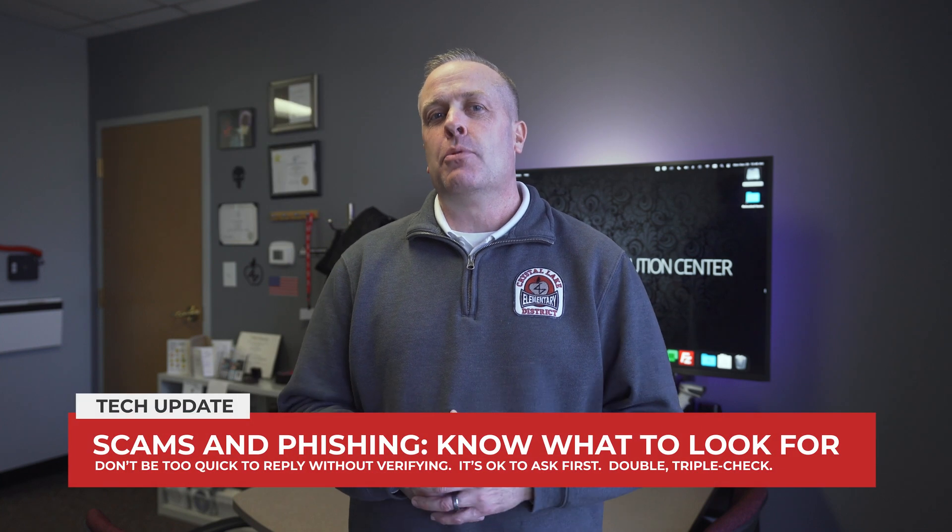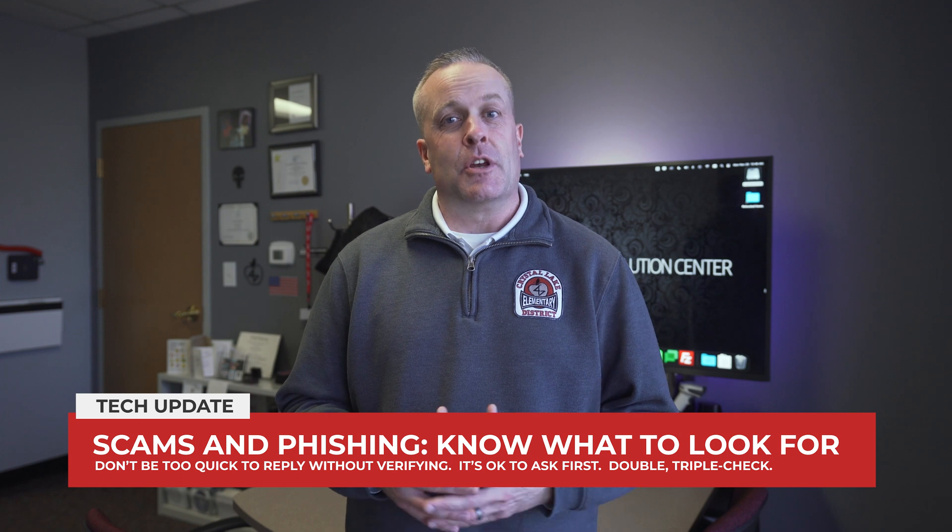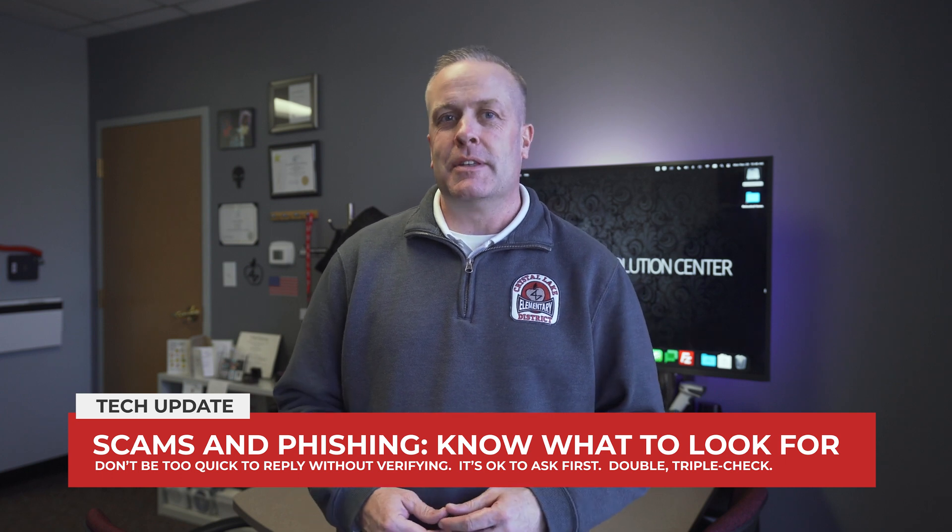Hi everyone, and welcome back from Thanksgiving break. We hope you had a refreshing time with family and friends. We have a couple of very important security updates for you. Phishing attacks and scams are increasing, which is pretty common this time of year.